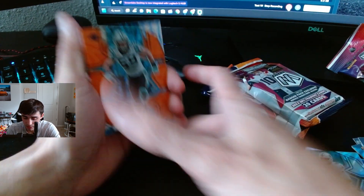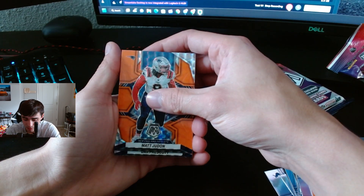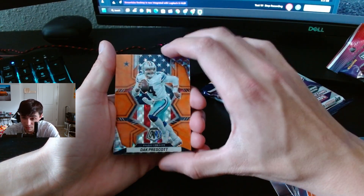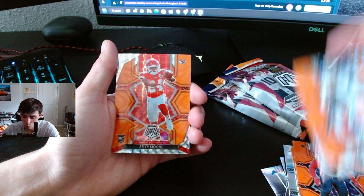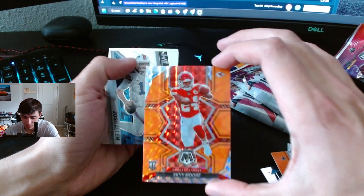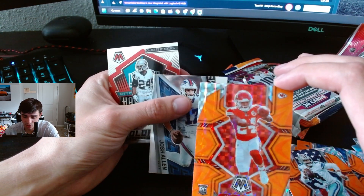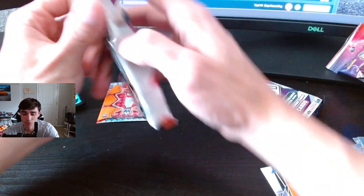Luke Hockenson, Matt Judon. That's a cool Dak Prescott — any Cowboys fans comment down below. And then a Skyy Moore, let's go, I love my Chiefs. That's a sick card. And then a Josh Allen and a Charles Woodson. Not too bad of a pack. Put that Skyy Moore there.